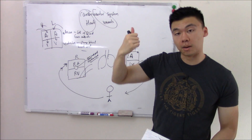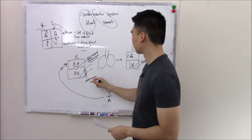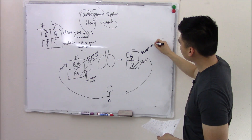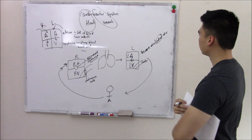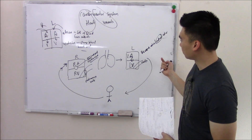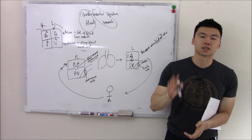Blood trickles down to your ventricles and the ventricle pumps it out to the lungs — your pulmonary circulation. The valve that stops your pulmonary circulation from going backwards is called your pulmonary valve. Blood gets oxygenated in the lungs, returns to the left atrium, trickles down to the ventricle, and the valve stopping backflow there is the bicuspid valve, also commonly called the mitral valve — know both names. Finally, the left ventricle pumps oxygenated blood out via the aorta, and the aortic valve stops blood from going back from the aorta.